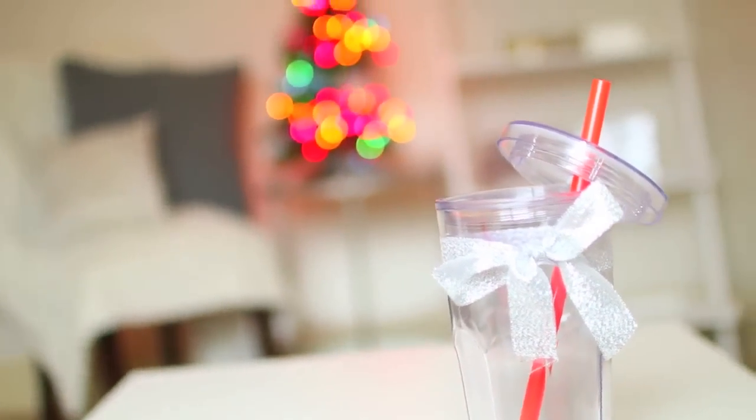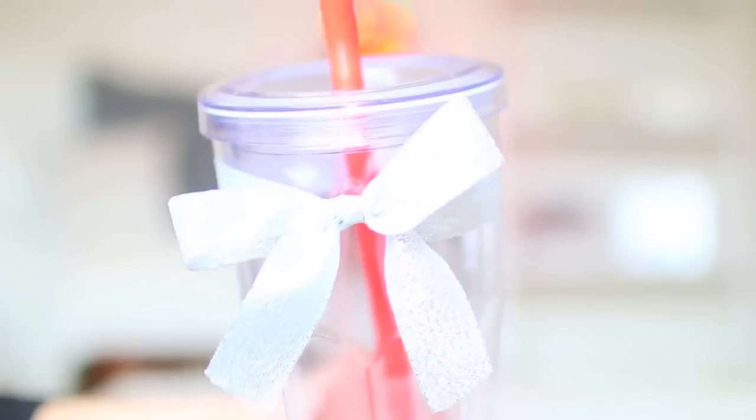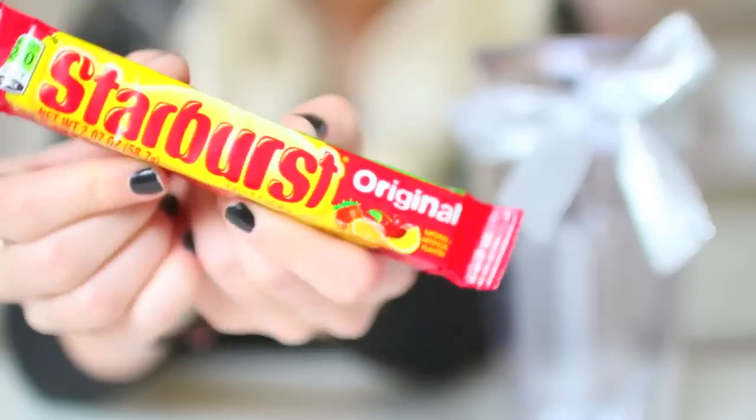So my first gift idea is just a really simple and easy gift. So if you guys want to get your friends a little something but you want it to be quick and inexpensive, then you can get any cup like this. Mine is just from Target.